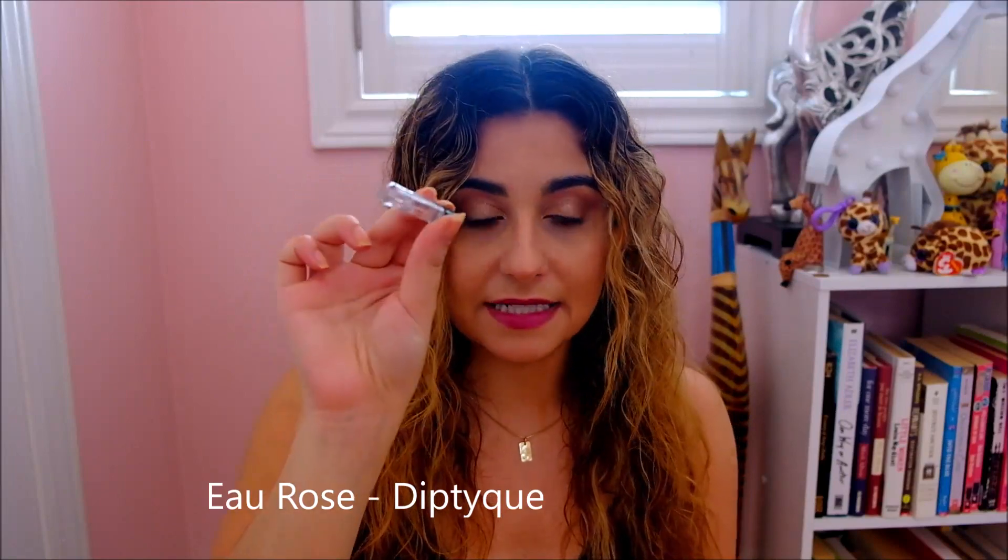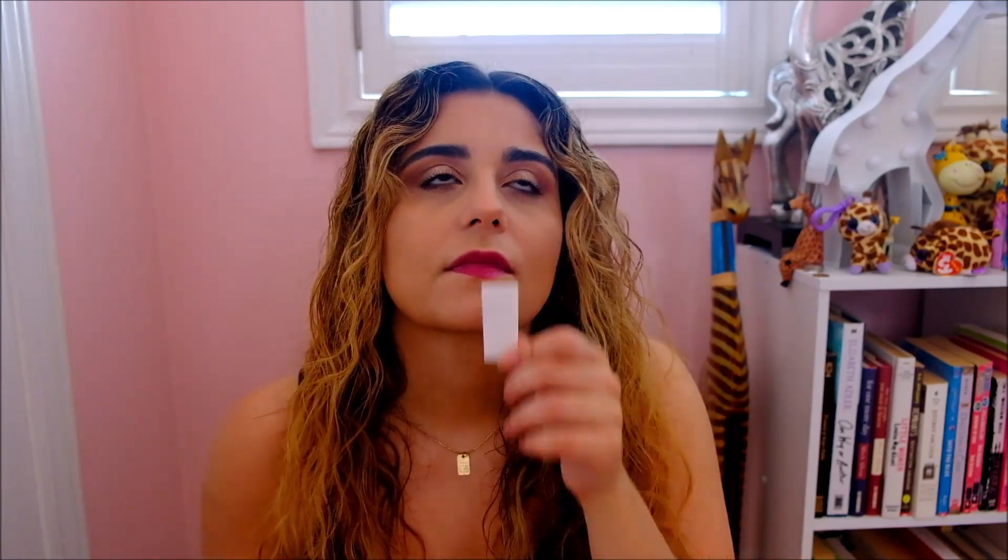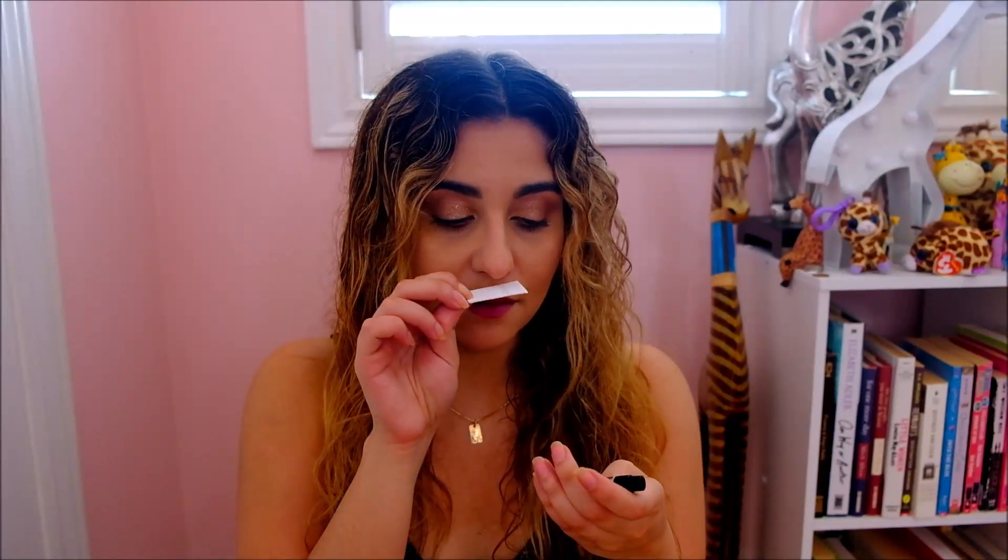The second one is Eau Rose by Diptyque. This one has bergamot, blackcurrant, lychee, jasmine, geranium, rose, Virginia cedar, musk, and white honey. It's beautiful. You can kind of guess from the name — it is a very rose, watery, floral scent. I think if you don't like rose you will not like this fragrance — that is clear. However, there are more layers to it. You do get that bergamot, a little bit of that sweet tart lychee, musk, and white honey.